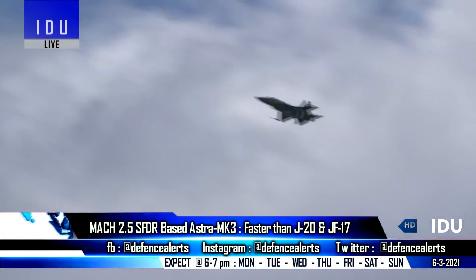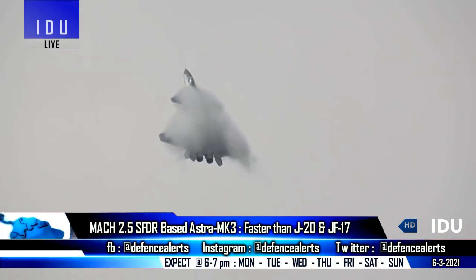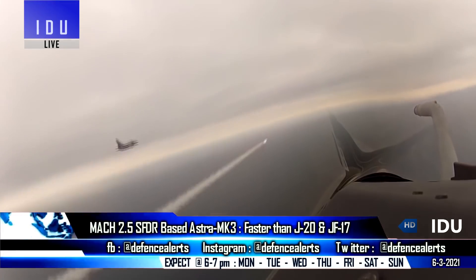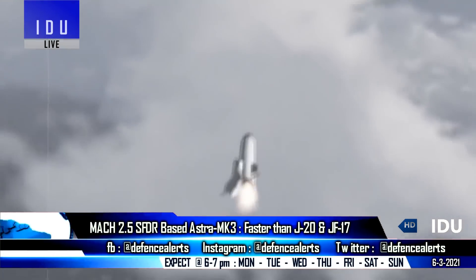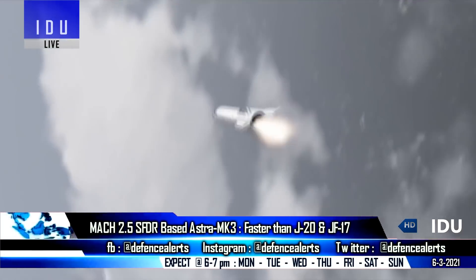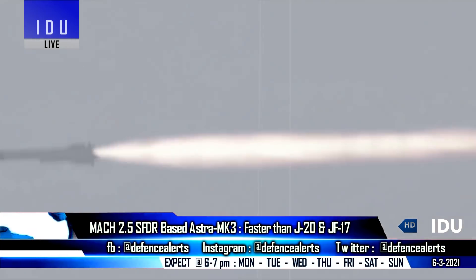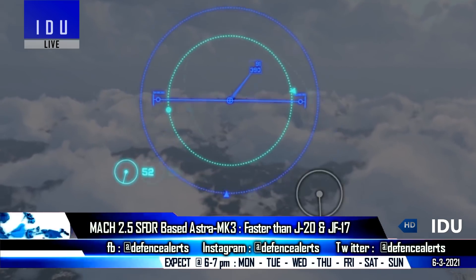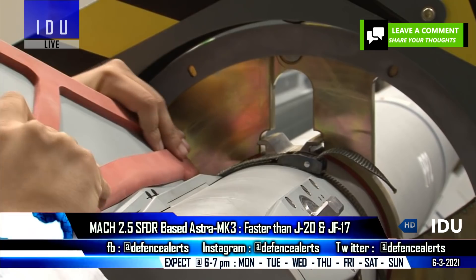The Astra Mark 3 will easily respond to any evasive maneuvers that enemy aircraft might perform. The incredibly high velocity of the Astra Mark 3 will generate a lot of kinetic energy, and even after the missile's propellant is consumed, it will retain enough momentum to keep traveling towards the enemy fighter jet.